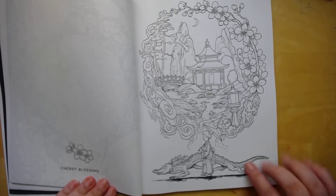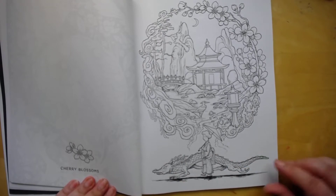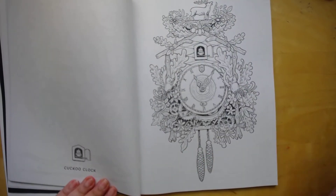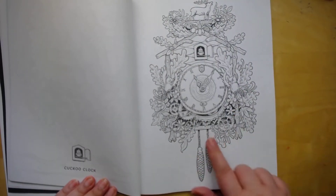Cherry blossoms, cool dragon — kimono dragon, or regular dragon. That's cute.